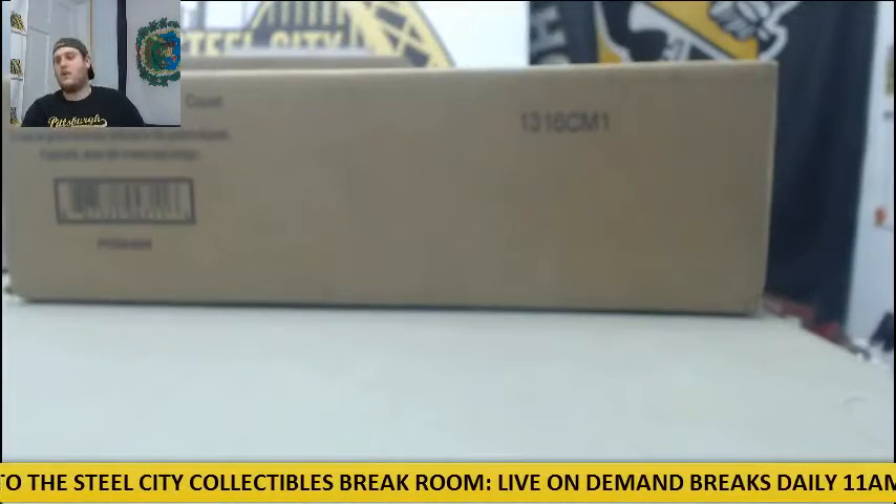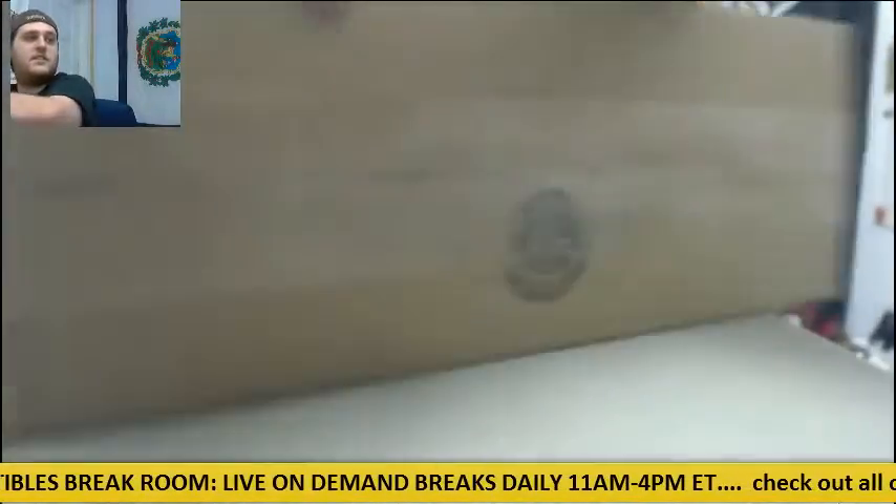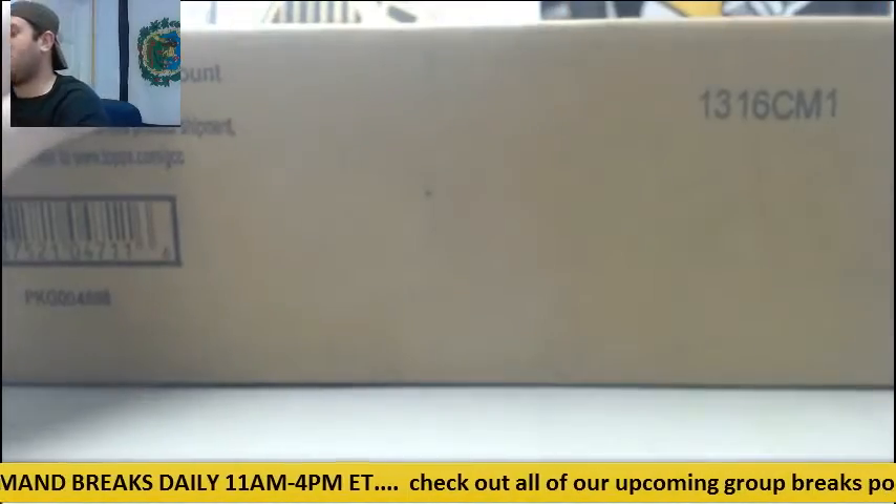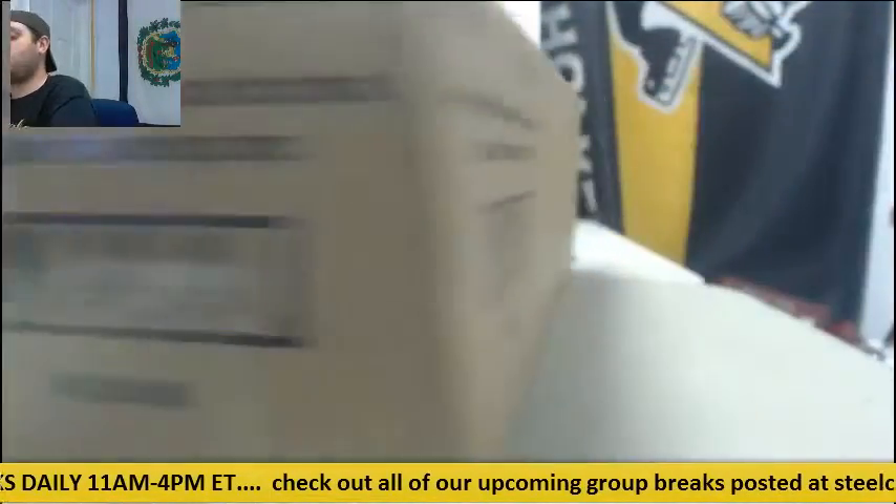All right, guys, let's get to our case. Show you around — factory sealed case. We're just getting in there; we haven't missed anything, we haven't opened up the case yet. Take your team group break — you should know what team you got.